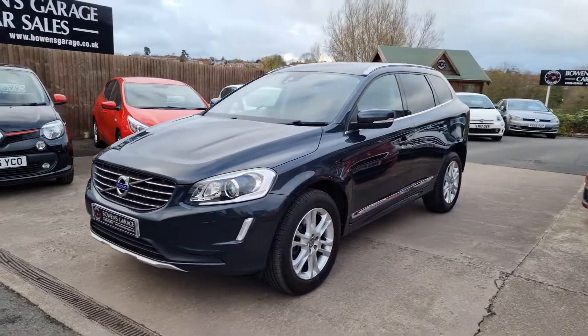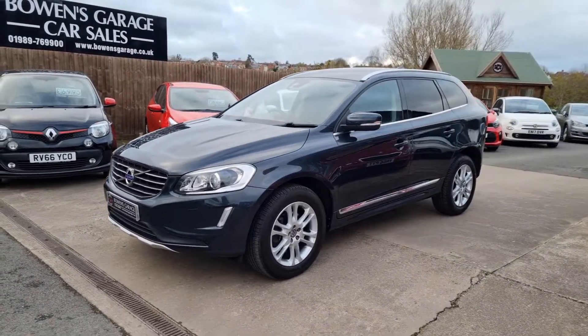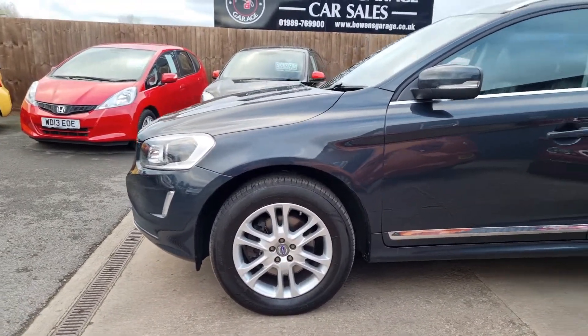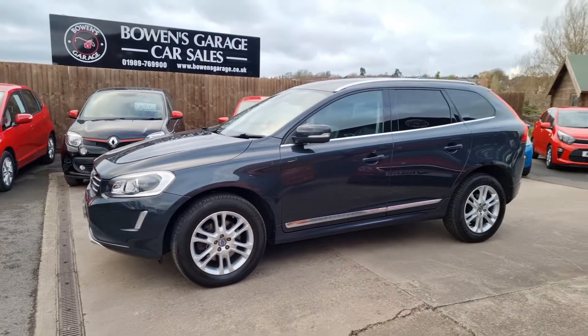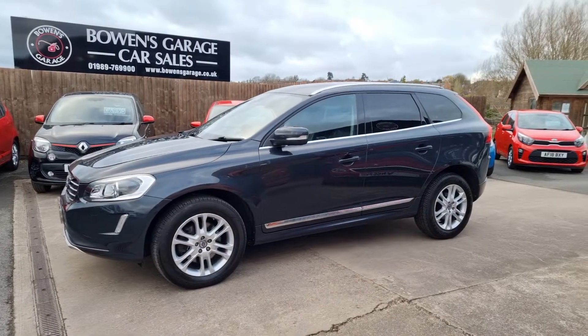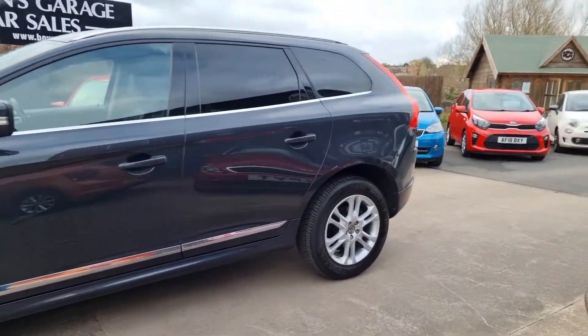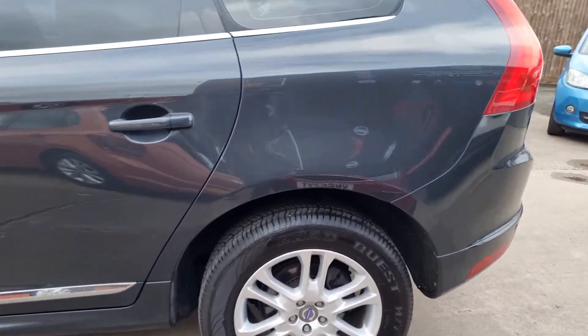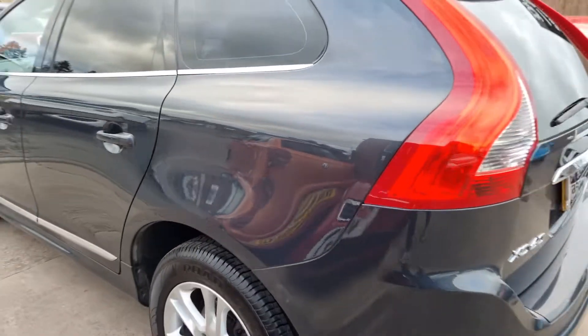The XC60 has been owned by the current gentleman since 2018 with just 42,000 miles — a nice low mileage for a four-wheel drive SUV. It has six service stamps in the book and has been serviced annually. It's due a service now which will be done by ourselves at the point of sale.